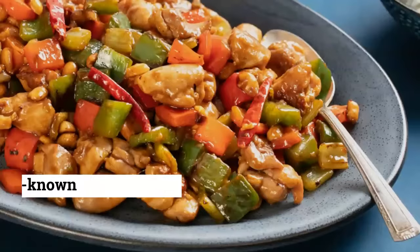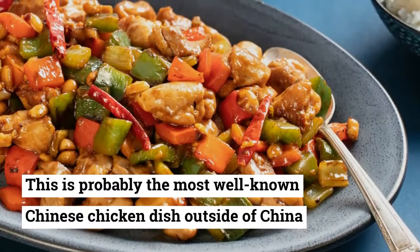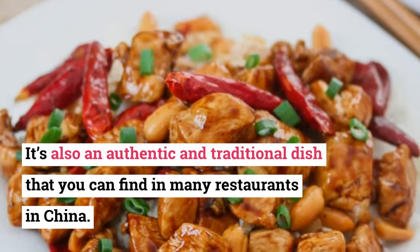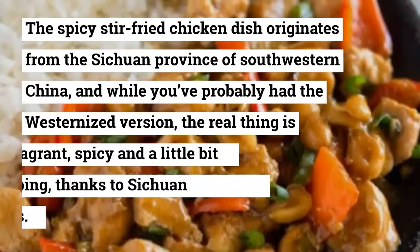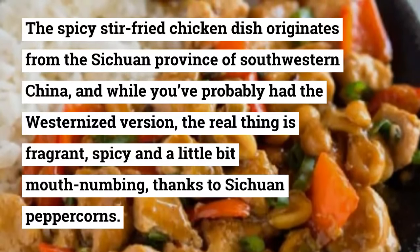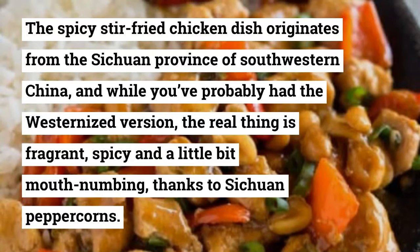8. Kung Pao Chicken. This is probably the most well-known Chinese chicken dish outside of China. It's also an authentic and traditional dish that you can find in many restaurants in China. The spicy stir-fried chicken dish originates from the Sichuan province of southwestern China, and while you've probably had the westernized version, the real thing is fragrant, spicy, and a little bit mouth-numbing, thanks to Sichuan peppercorns.